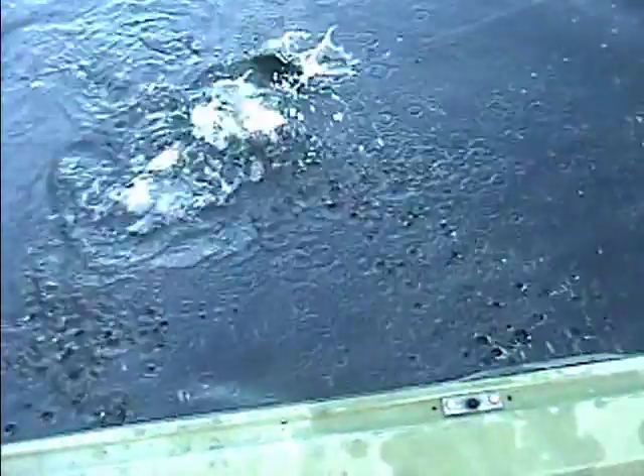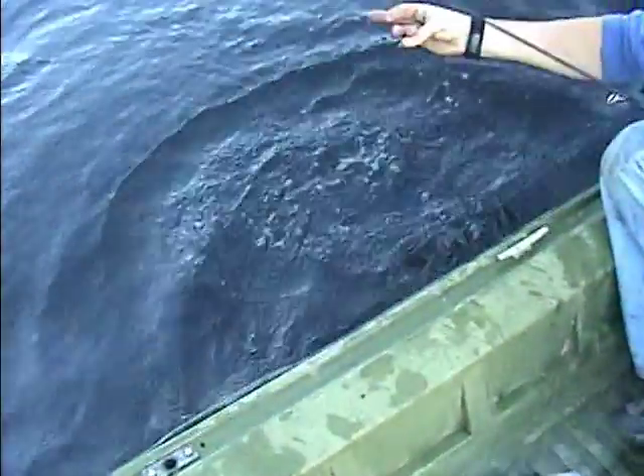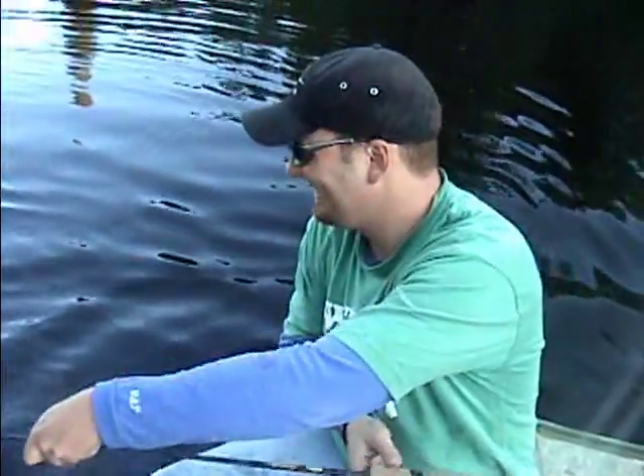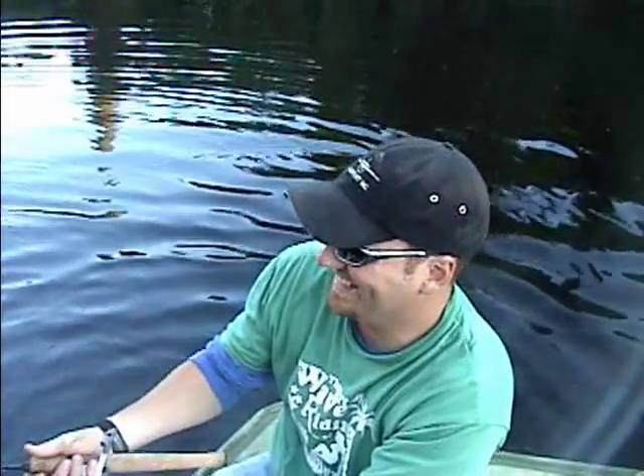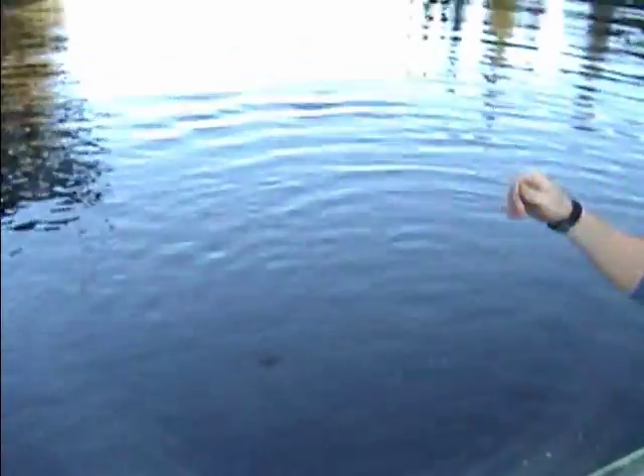I'd say that's a pound and a half, Chris. Good catch and release, Chris. Way to go. That was some of the best skill I've seen in a while. Back to the water, fish.